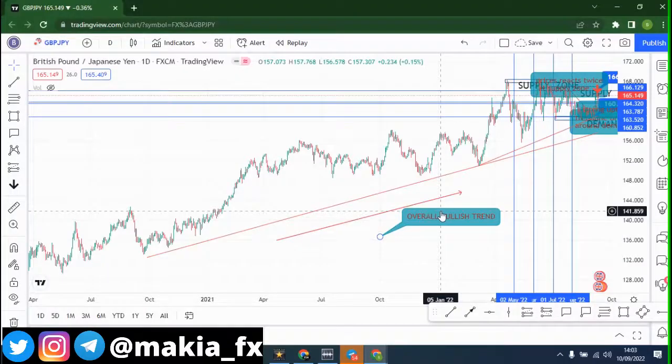Hey guys, it's Makia FX and welcome back to another video. In this video we are going to be doing our GBP/JPY analysis — that's the pound versus the yen analysis.